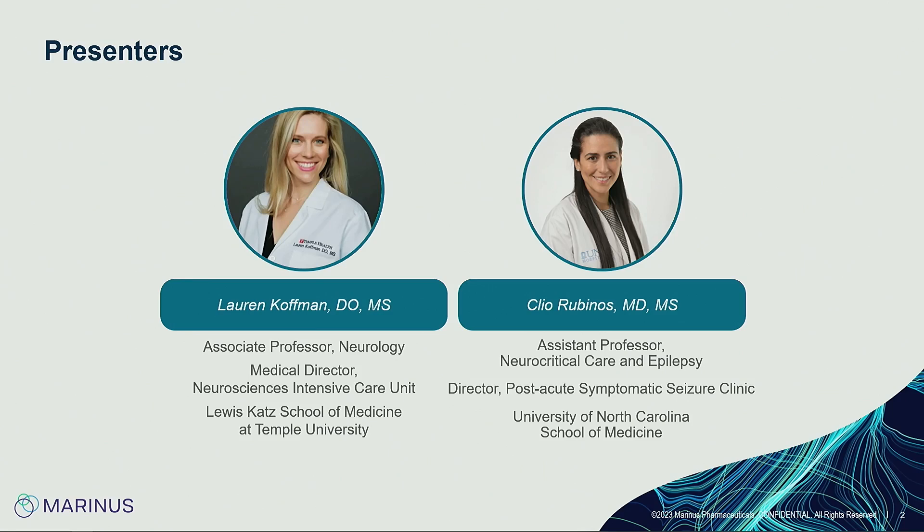I'm Lauren Kaufman, a neurointensivist at Temple University. I'm the medical director of the neurosciences ICU and also serve as the associate program director. I'm going to be joined by Dr. Cleo Rubinos, who will be sharing the slides with me. She's an assistant professor of neurocritical care and epilepsy at UNC Chapel Hill, and also serves as co-director for the global health neurology elective and director of the acute symptomatic seizure clinic at UNC.